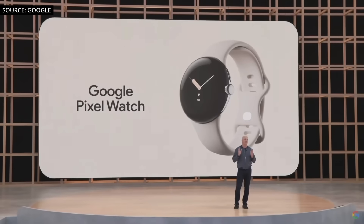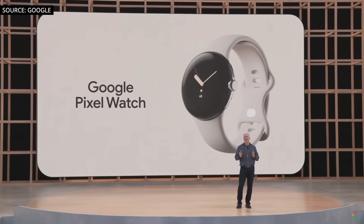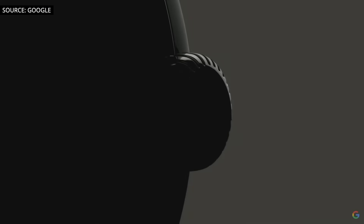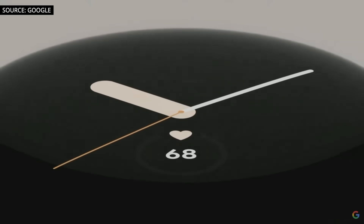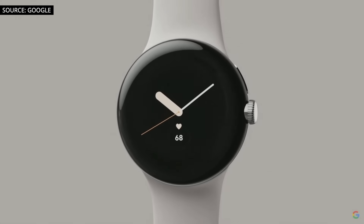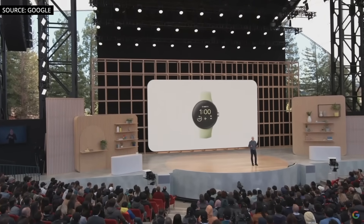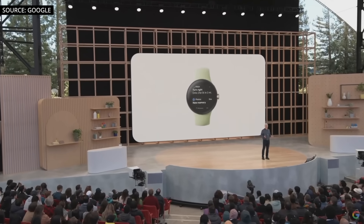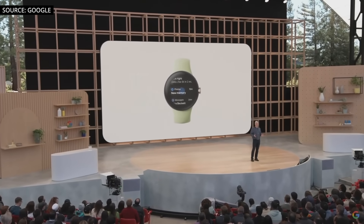It's the first watch built inside and out by Google, and it's coming this fall with our new Pixel 7. Pixel Watch has a bold circular dome design, a tactile crown, and beautiful recycled stainless steel with customizable bands that seamlessly attach. Pixel Watch delivers an outstanding Wear OS experience on your wrist, featuring an improved Wear OS UI with more fluid navigation and smart notifications. It's all designed to be tappable, voice-enabled, and glanceable, so you can be more present at home, at work, or on the go.